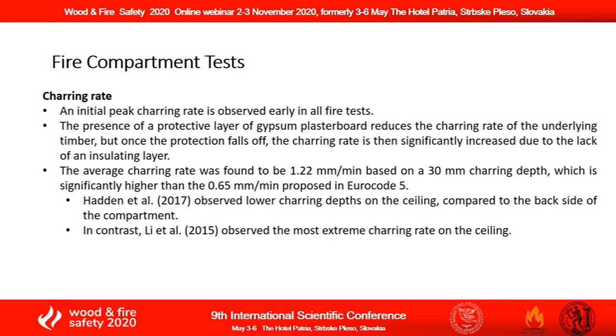In addition, the presence of a protective layer may reduce the charring rate. However, if this layer falls off, then the charring rate is once more increased. Also, the average charring rate was found to be quite higher compared to the value of the charring rate proposed in EUROCODE 5.